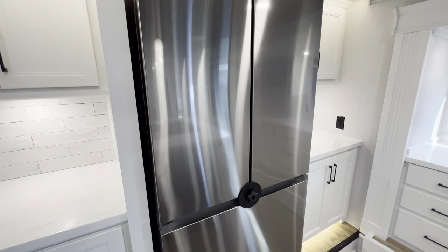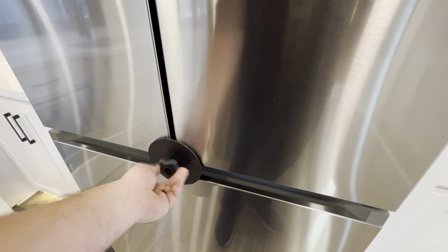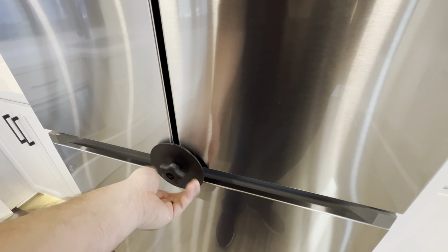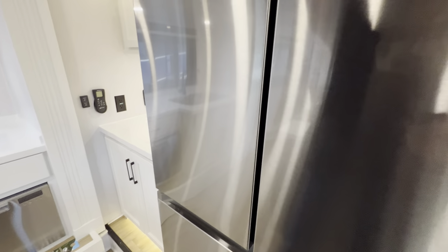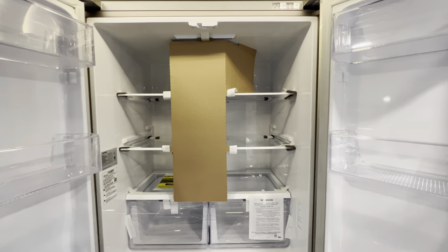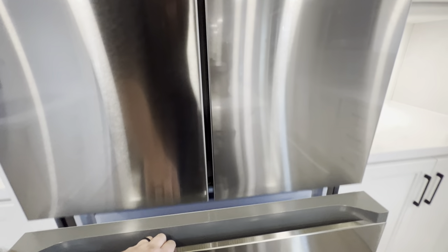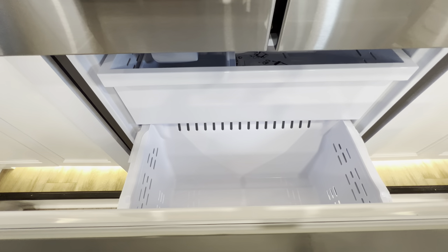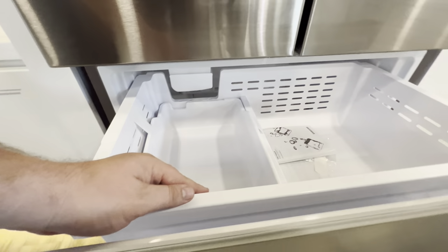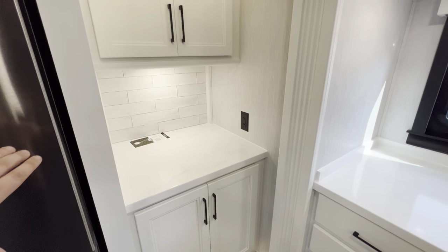Samsung refrigerator — it's got a pretty good safety latch on there. It's large enough for a week's worth of food, no problem. It's also on SmartThings so you can control it from your phone, which I thought was pretty cool. The freezer has two pullout drawers and an ice tray. The storage on this side is exactly the same as the other side.